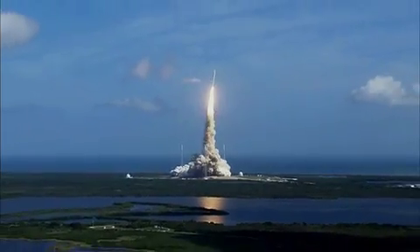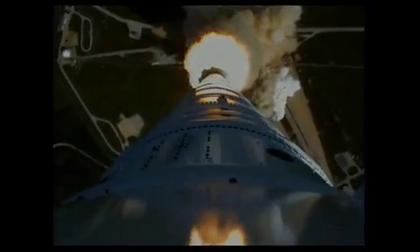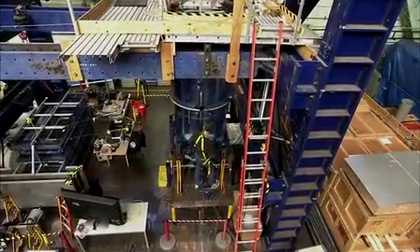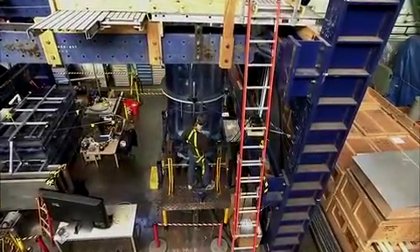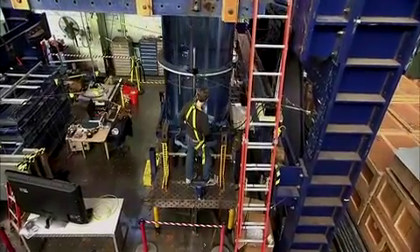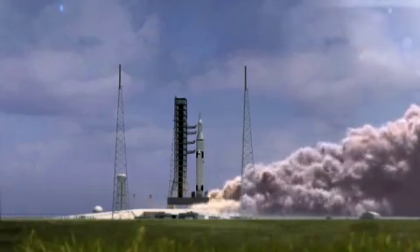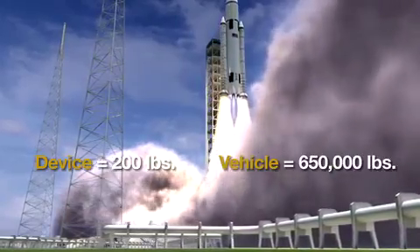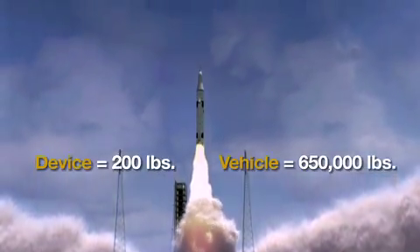We had a rocket, the Aries Launch Vehicle, that had a very significant dynamic issue. We found a way to use the existing mass in the LOX tank — the weight of the fluid — to mitigate the dynamic response of the entire structure. One small device weighing less than 100 pounds, less than 200 pounds total impact, was able to mitigate the resonant response of a 650,000-pound launch vehicle.